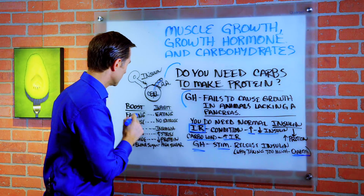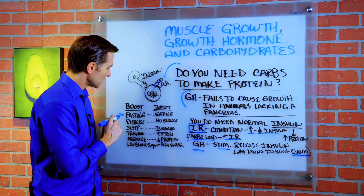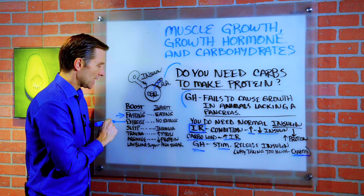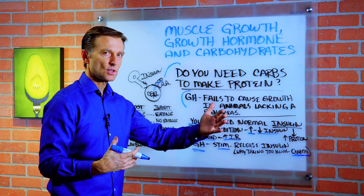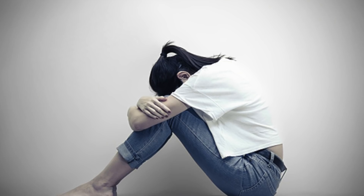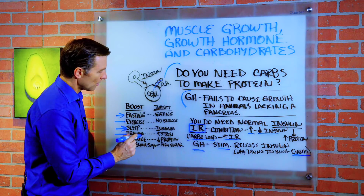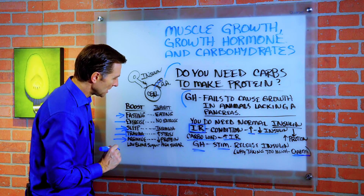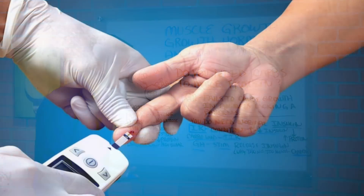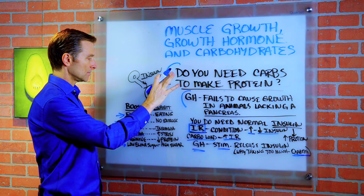Now, what elevates growth hormone? Fasting has the potential to increase growth hormone by 1,000 to 2,000%. Intense exercise will boost growth hormone, but you need to rest between sessions throughout the week so you don't overtrain. High quality deep sleep will enhance growth hormone. Trauma will enhance it too, but that's a repair situation — don't go get in a car accident to stimulate growth hormone. Arginine, an amino acid, has the potential to increase growth hormone. And low blood sugar — keeping blood sugars from going too high — can enhance growth hormone.